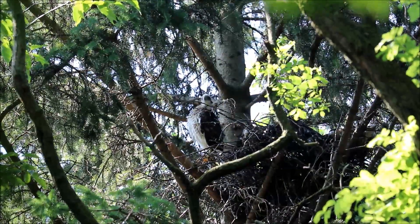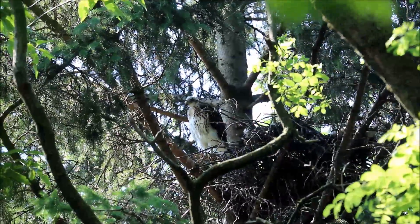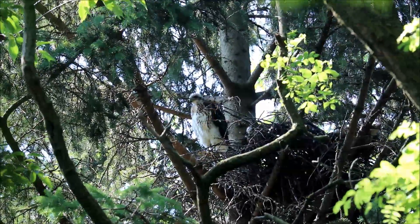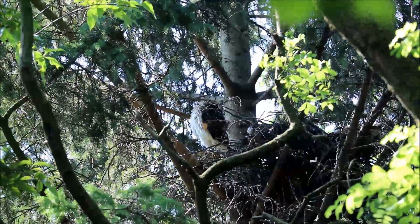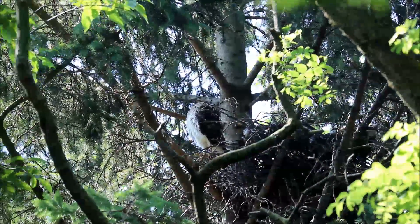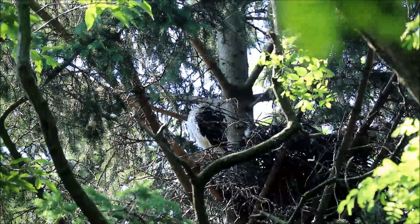I'm recording here at the High Park nest. I'm looking at one of the owlets that's clearly visible standing up on the rim, but maybe about five minutes ago before I set up the camera I could clearly see, I'm virtually certain of two others for sure that were also kind of moving around.